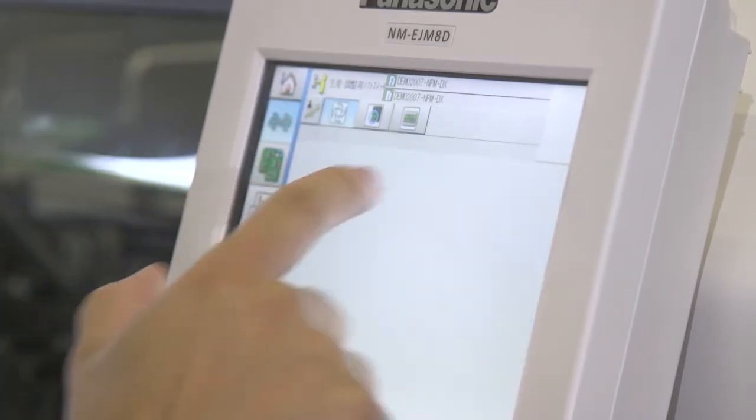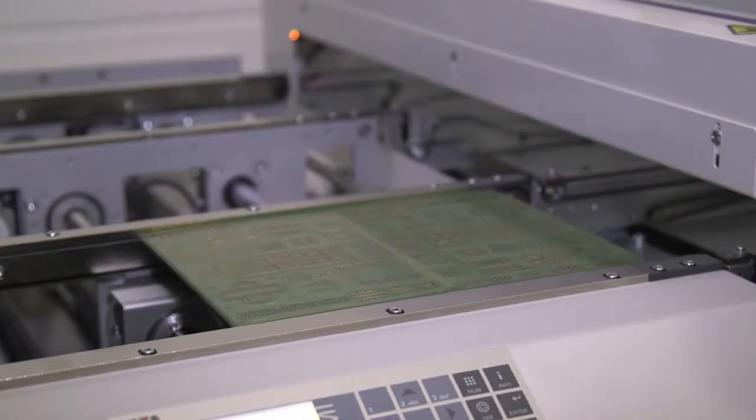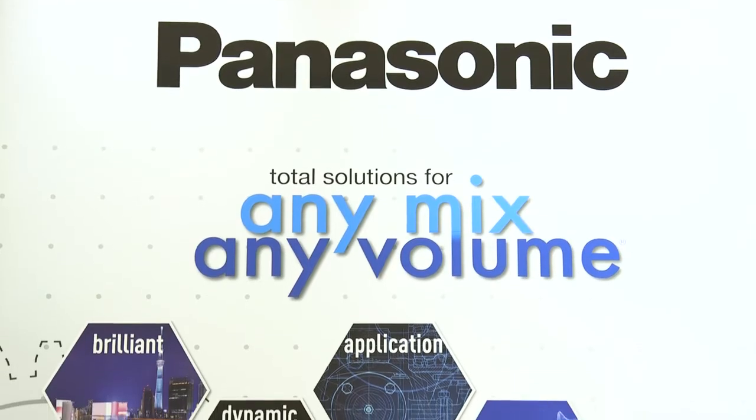We are trying to adapt to the European market, not only sticking to our own product, our solution, our hardware, our software, but also trying to broaden our portfolio by connecting to local third-party solutions.